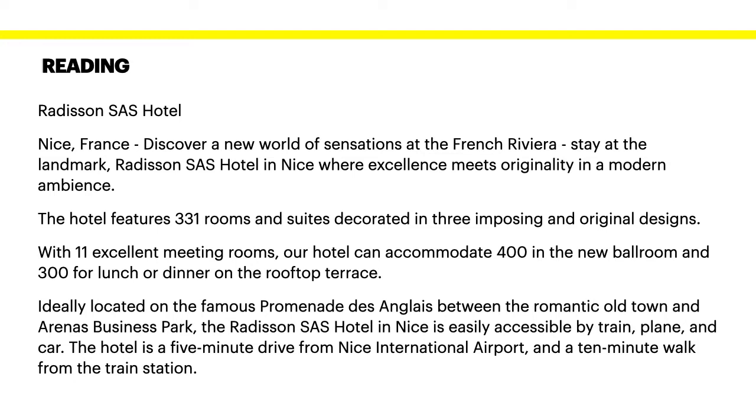Ideally located on the famous Promenade d'Anglais between the romantic Old Town and Arenas Business Park, the Radisson SAS Hotel in Nice is easily accessible by train, plane and car. The hotel is a five-minute drive from Nice International Airport and a 10-minute walk from the train station.